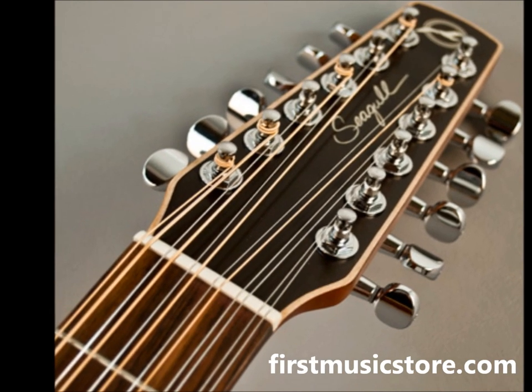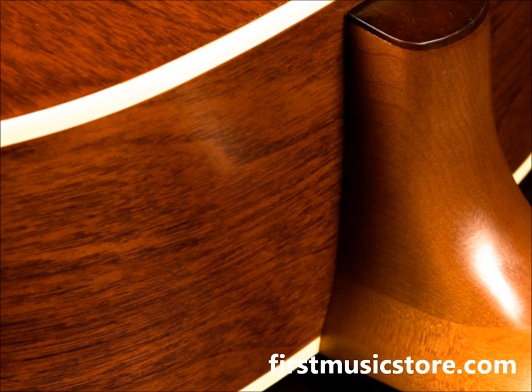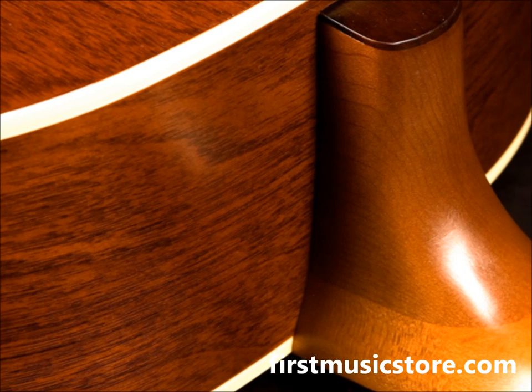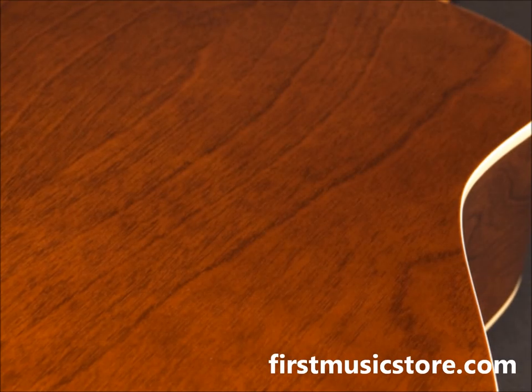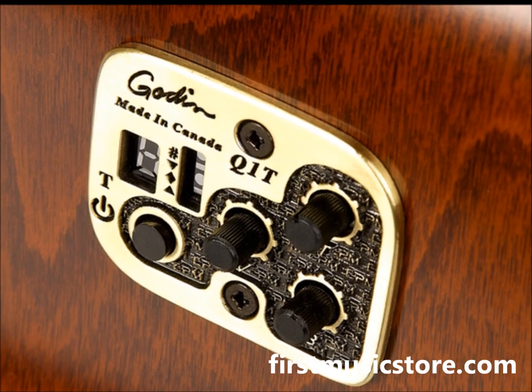Features include a select pressure-tested solid cedar top, wild cherry back and sides, integrated set neck, and a custom-polished finish. All models in the Coastline series also have a beautiful dark stain on their back and sides that is both rich and distinctive in appearance.